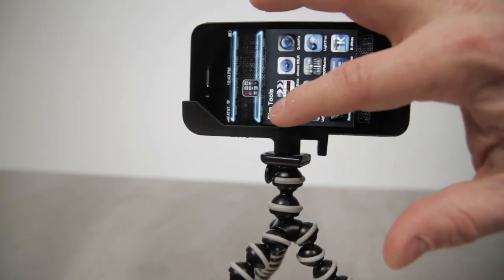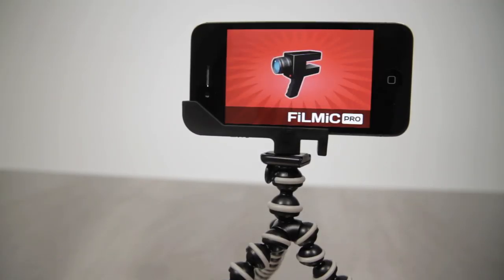If you're serious about shooting video on the iPhone, then you seriously need to check out the Filmic Pro app. We've used most, if not all, of the third-party iPhone video camera apps, and hands down our favorite to date is Filmic Pro. Here's what we like.